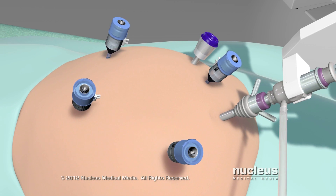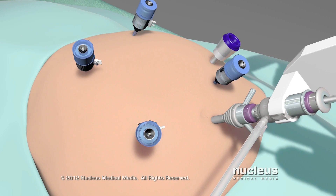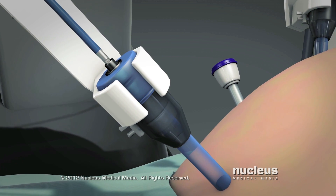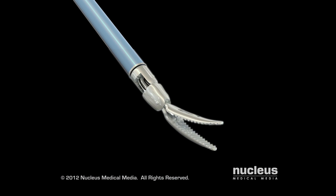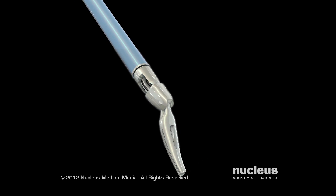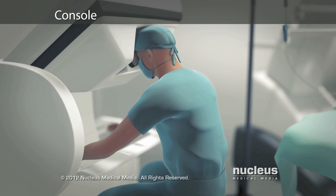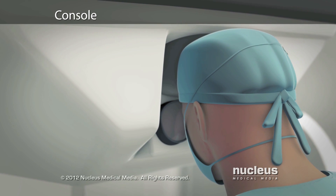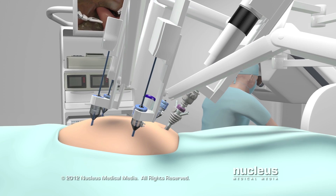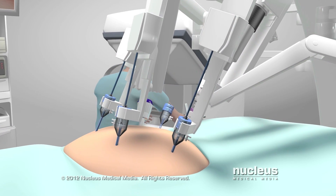I will make additional port incisions for robotic instruments as well as for instruments used by surgical assistants. An assistant will insert all the robotic tools through these ports. Unlike standard laparoscopic instruments, these tools can rotate 360 degrees and have more flexibility than a human wrist. Seated at a special console, I will operate the robotic arms and camera with joystick-like controls and foot pedals. A computer will translate the exact movements of my fingers into precise movements of the surgical tools.